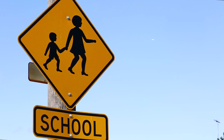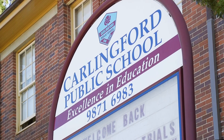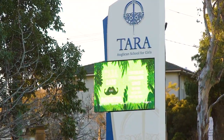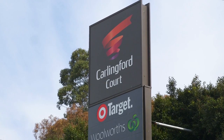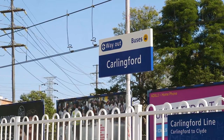We are conveniently located near an array of great schools including Carlingford Public School, James Roos Agricultural High, The King's School and Tara Anglican School for Girls. Buses are also very close and we're only 1.1 kilometres to Carlingford Court and to Carlingford Station.